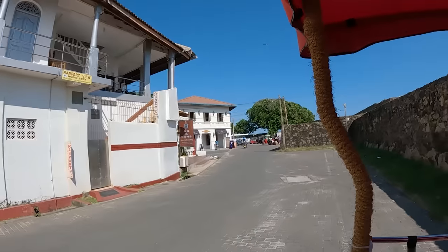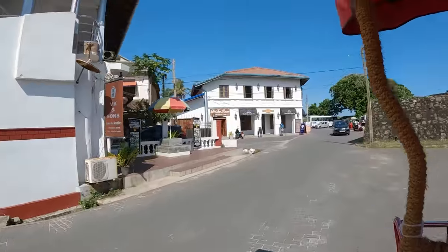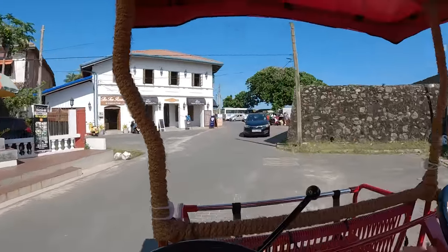This fort area was originally built by the Portuguese, but it was mainly fortified by the Dutch, so most of the architecture we're going to see around here is Dutch. You can really see it right over here — it's got a Dutch style. Over there you've got a little bit of the Portuguese style with the white walls and the red roof.